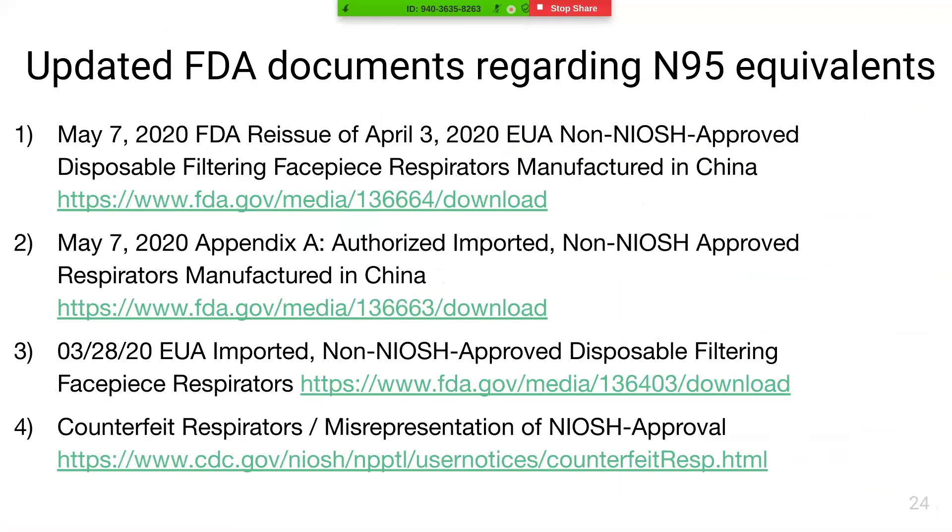There are a number of documents updated by the FDA and CDC regarding N95-equivalent masks, including a list of counterfeits and misrepresentations of NIOSH-approved masks, as well as Emergency Use Authorizations for authorized import of non-NIOSH-approved FFRs from other countries, including China. Please review these documents before selecting or purchasing N95 equivalents.